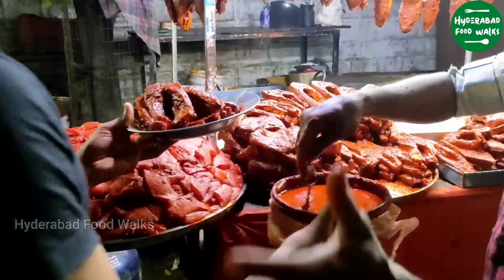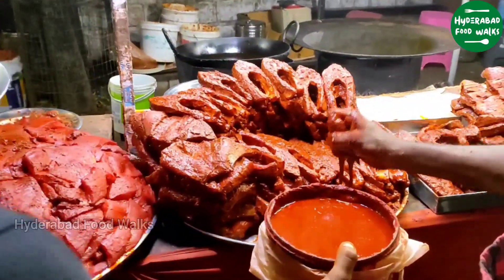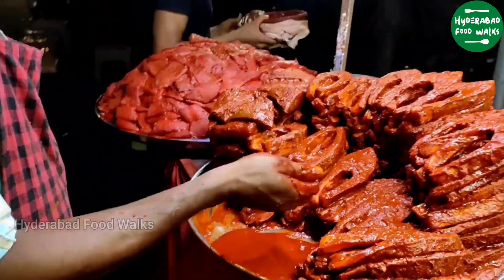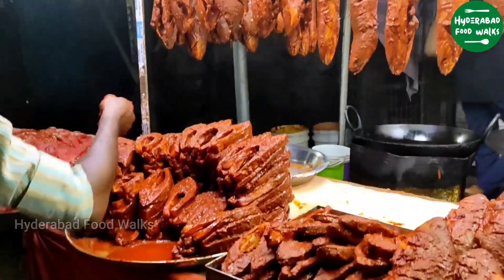It's so tasty because the marination has been properly done. You can see the flavor — the outer layer is like a little crisp, but underneath there's softness in the fish.